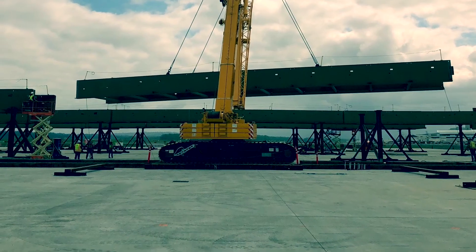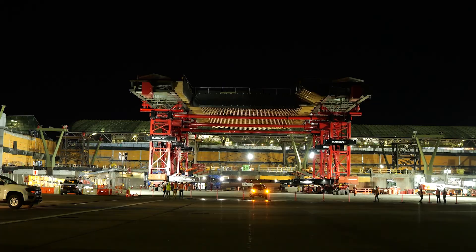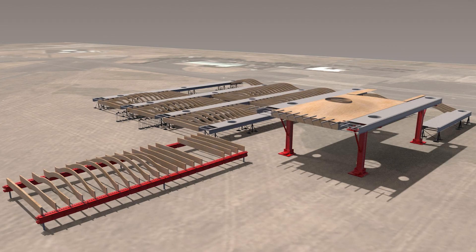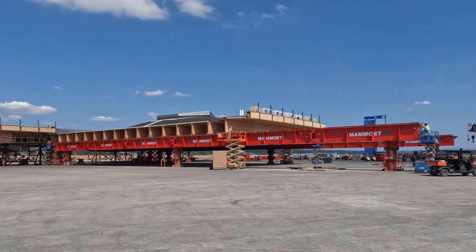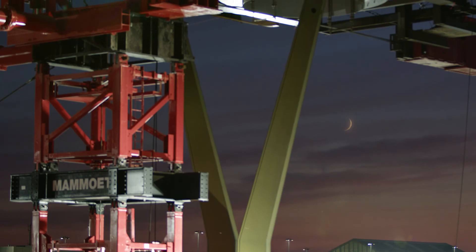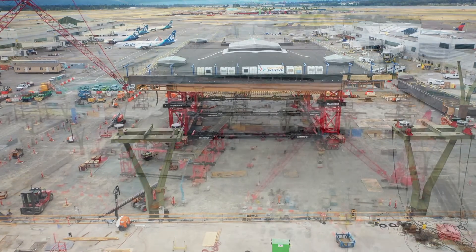We built the roof for two years while all the utilities were being removed, all the foundations were being installed, and the demo was being done — all of that work was happening concurrently. We had thousands of construction deliveries to assemble the roof at the prefab yard, but when we disassembled the roof and brought it to the terminal we did it in 16 pieces. Phase one is 14 pieces of roof section and two stick-build sections at the terminal that we call mechanical modules.